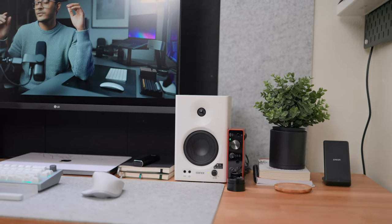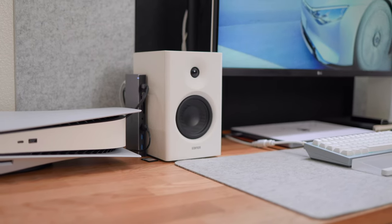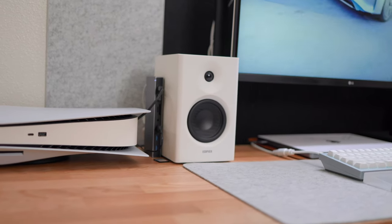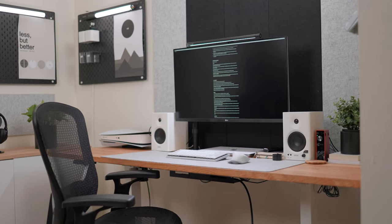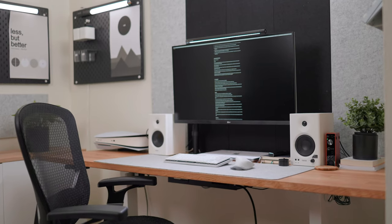They're one of the more budget options and are designed as studio monitors as well as normal speakers with a click of a button. I only use them as normal speakers, never as studio monitors, mostly because when editing audio I prefer headphones to catch smaller background noises — speakers make those easy to miss. But the speakers are great for content consumption, gaming, and listening to music at my desk.